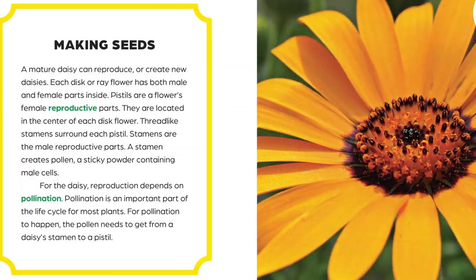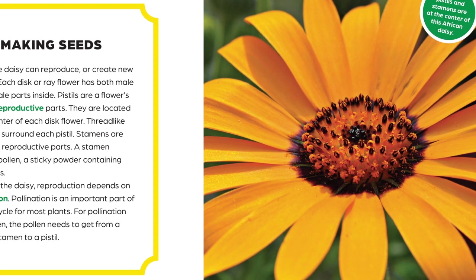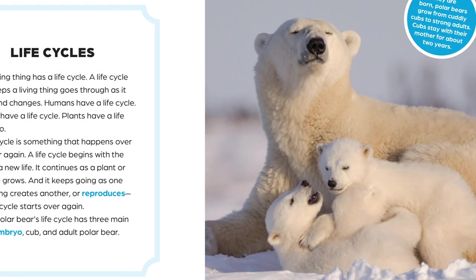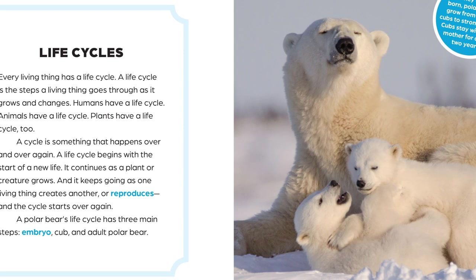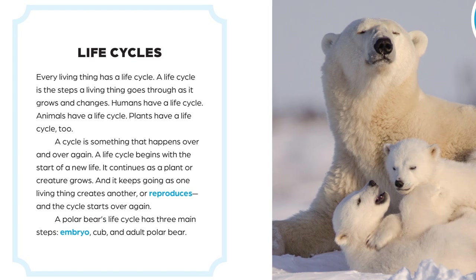And Life Cycles includes 12 titles, featuring the fascinating lives of some well-known plants and animals, while encouraging readers to explore and understand the uniquely important aspects of animals and plants in their various life cycles.